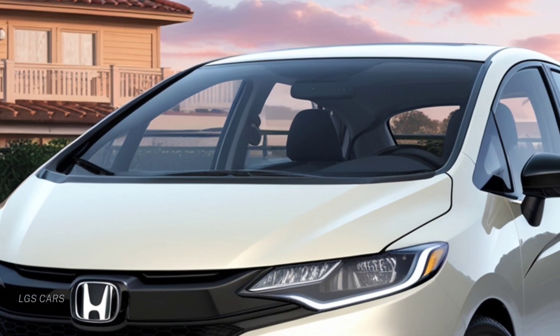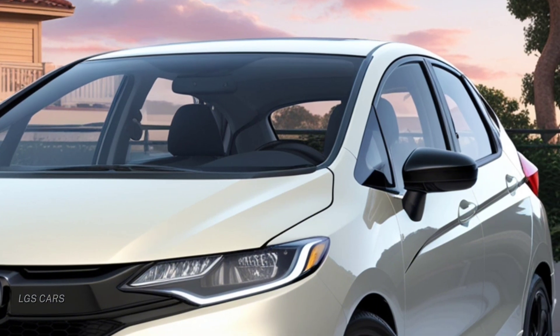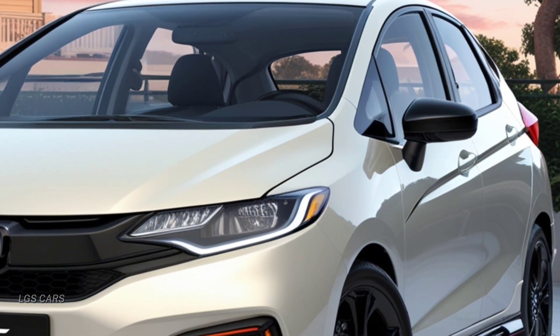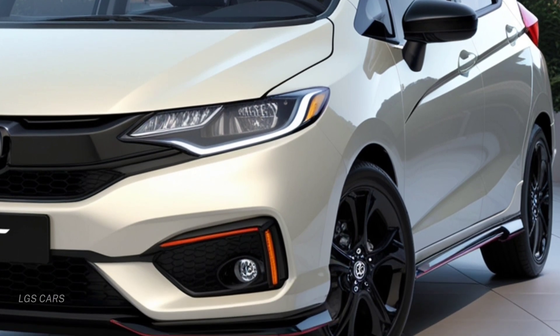Welcome back to LGS Cars. Hello automotive enthusiasts, get ready as we dive into the dynamic world of urban mobility. Today we will discuss one of the latest hatchbacks set to hit the streets, the Honda Fit 2025.